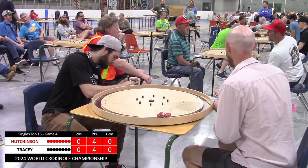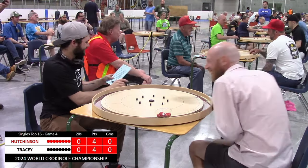Once again, thank you for watching on Tracy Boards Crokinole. I'm Linder Wendt, and have a great day.